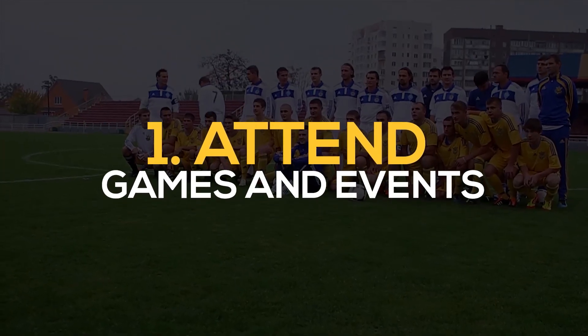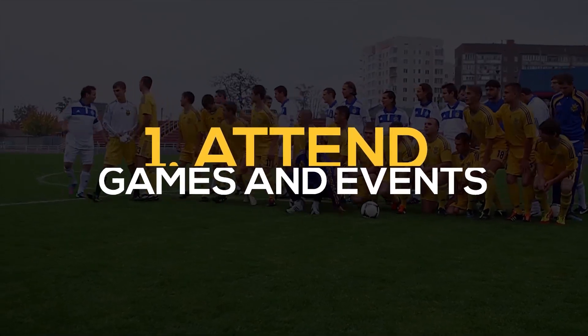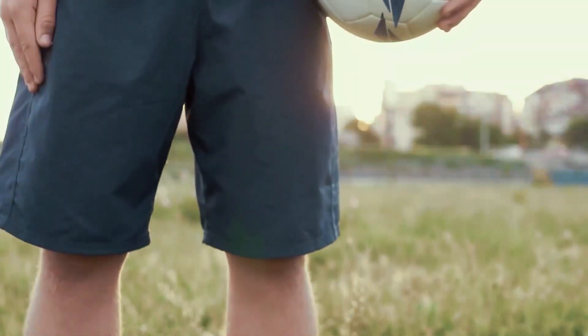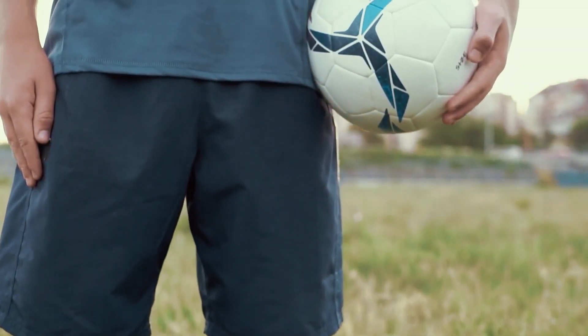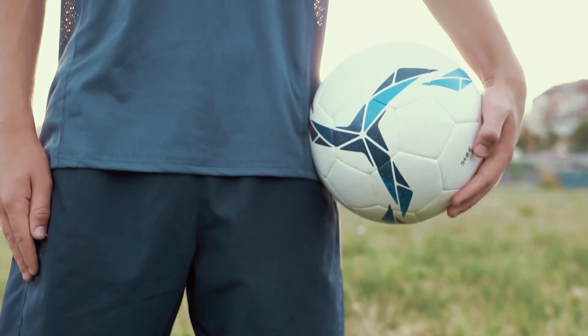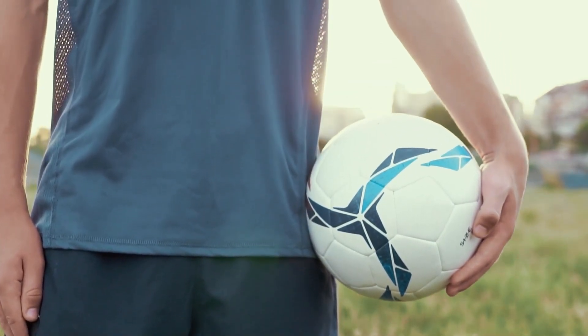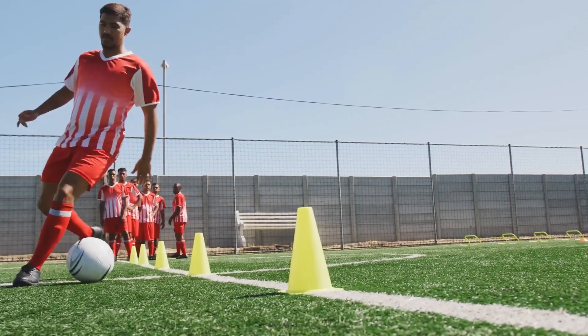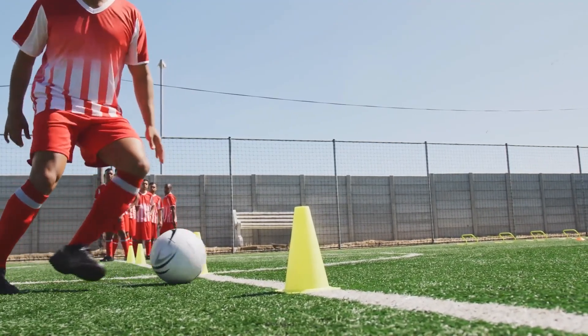Number 1: Attend games and events. Attending games and events can be a great way to connect with other collectors and fans. You can also sell shirts directly to fans at these events, especially if the shirt is in high demand or associated with a particular game or moment. Additionally, attending events can help you stay up-to-date on current trends and popular items in the market.